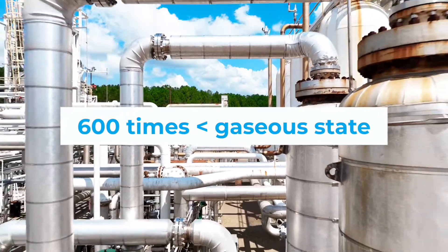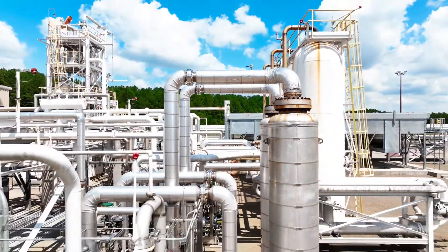During winter, it is returned to its gaseous state, or vaporized, for use by our customers.